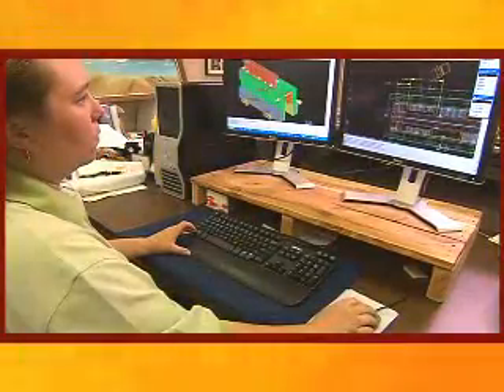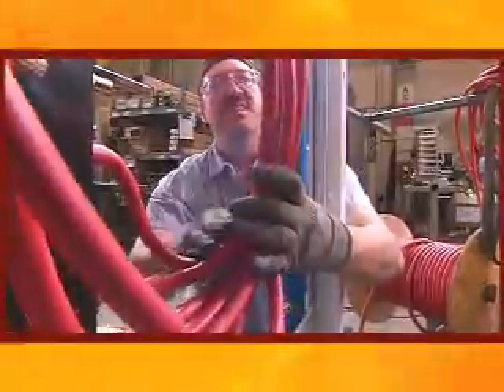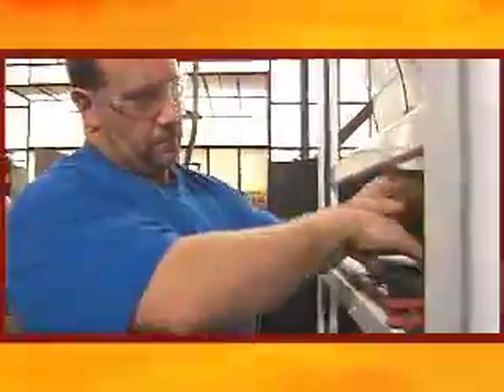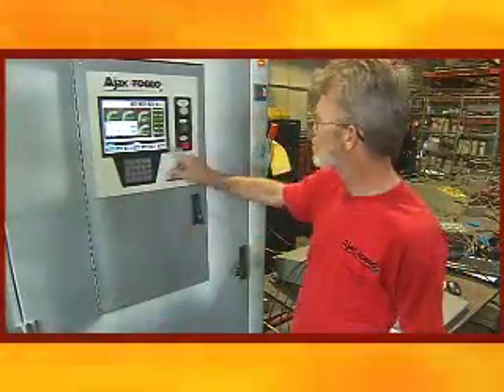Every one of those key positions are held by engineers that were in our field service department, so all of those people familiar with the equipment, familiar with the customers and their applications, are in the key management positions — as well as throughout the application engineering department who works directly with our customer base. All those come from our field service department as well.